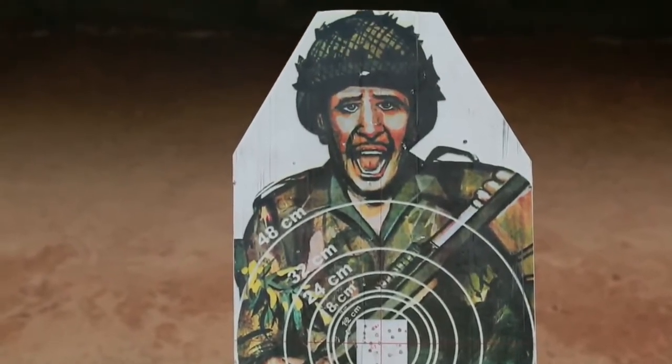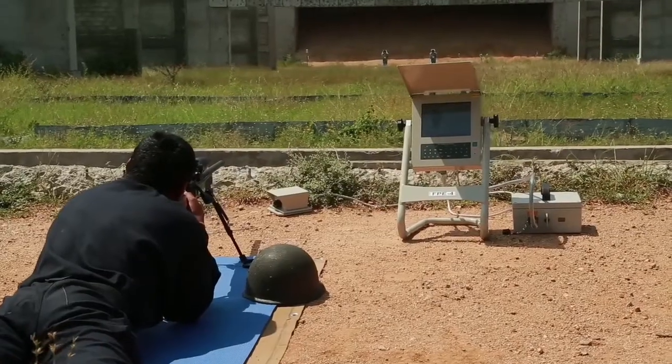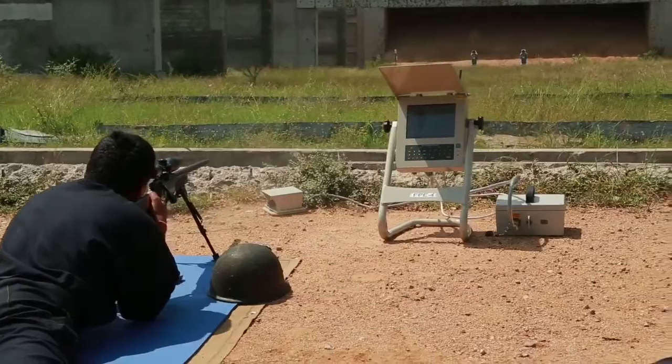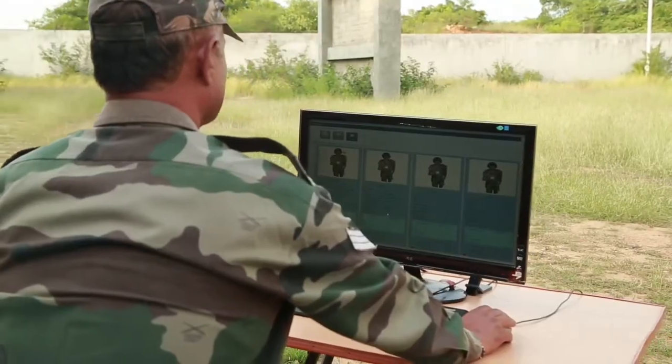If there is an out-of-zone shot at a target, the acoustic sensors at the target end frame will still detect the shot. But since the SDU placed next to the firer has not recorded the shot, it will be shown and recorded as crossfire at both the FPE and MCS.